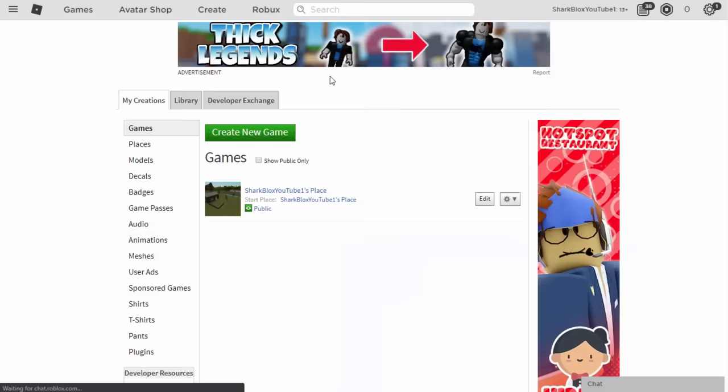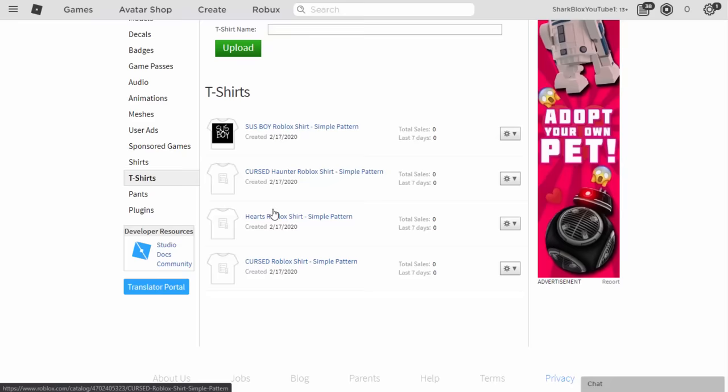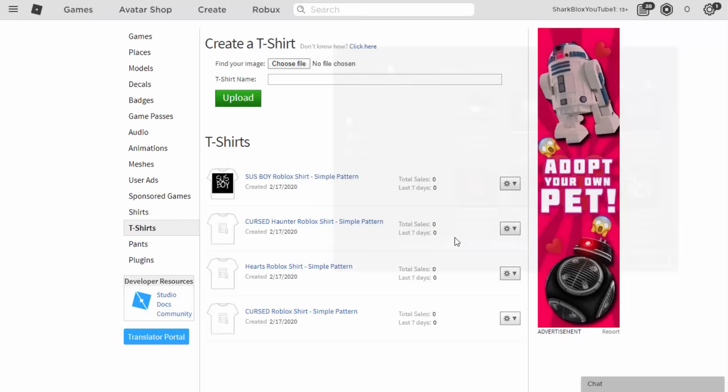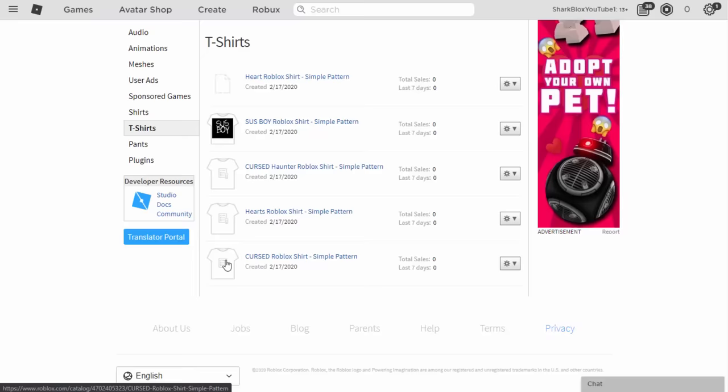Let's go on Roblox and upload the shirts on my zero Robux account. Go up to the Create tab, scroll down to the T-Shirt tab. I've already uploaded a couple to save time and some are still pending — Roblox is very slow. To upload one, just click Choose File and it'll open your downloads folder. Select the ones you want to upload.